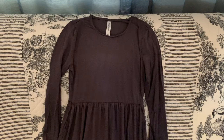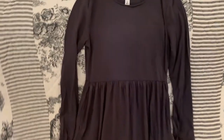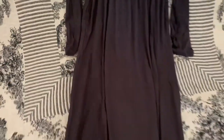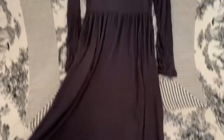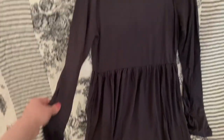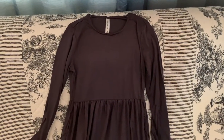Today we're checking out my non-regency closet and my local thrift store to see what we can find that would work for a regency costume. This is a gray maxi dress that I bought a few years ago. As you can see, it has that empire waist and it's floor length — a long skirt — and this one also has long sleeves. I think I bought this from jane.com, but there are similar ones on Amazon and other online retailers.